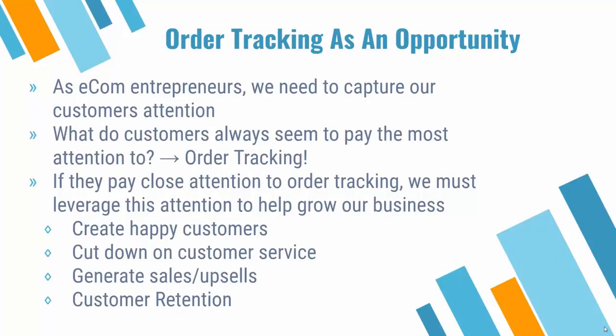I'm going to teach you why this works real quick. As e-com entrepreneurs, our number one job is to capture our customer's attention. From step one, you're running an ad, you need to get their attention to stop scrolling on Facebook or Instagram, or not skip the ad on YouTube. Then we need them to click the ad, pay attention to what's on the page, buy it, and put in all their information and credit card details at checkout.